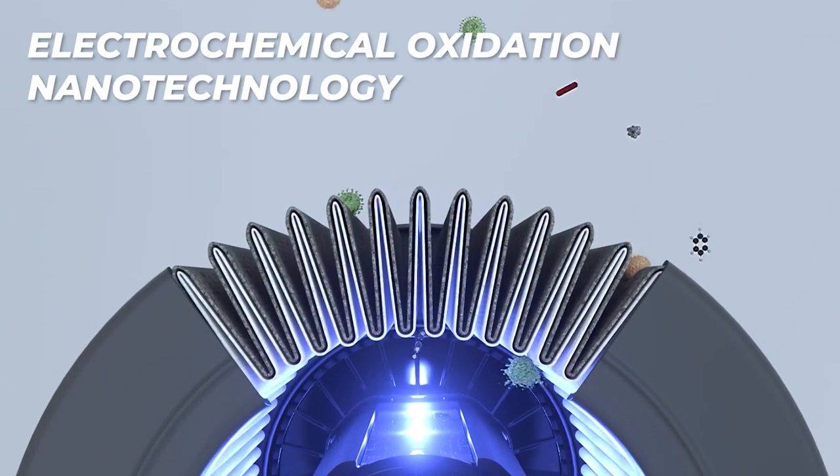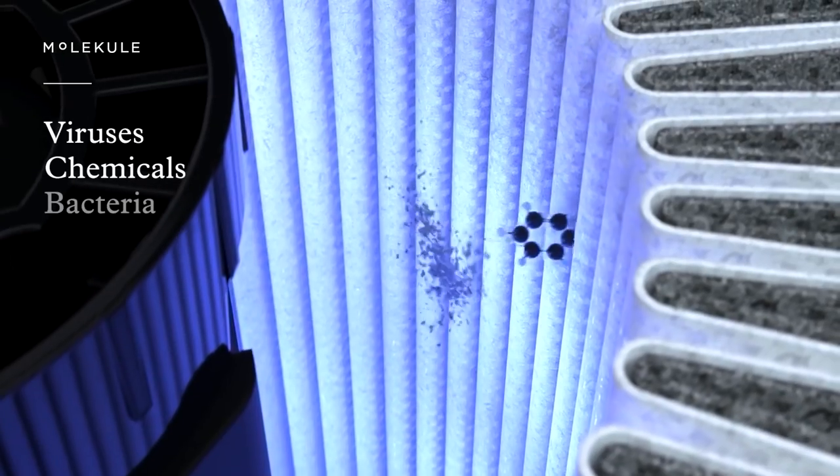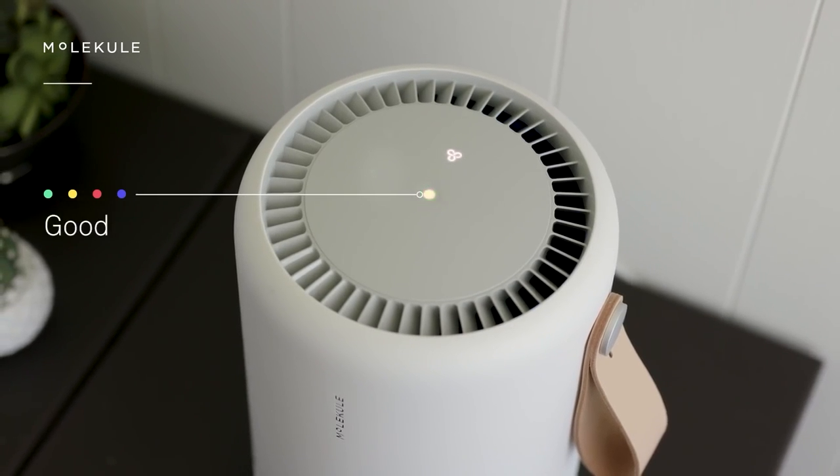The device is PECO-powered, utilizing photo electrochemical oxidation nanotechnology to destroy viruses, allergens, bacteria, mold, chemicals, and more. It also features an auto-protect mode which adjusts the fan speed based on sensor readings, and a PECO filter status indicator that tracks the replacement schedule.